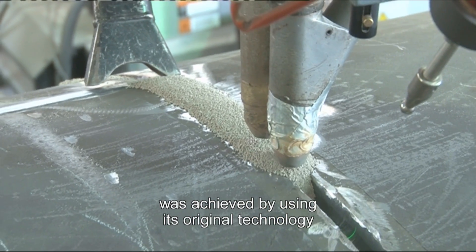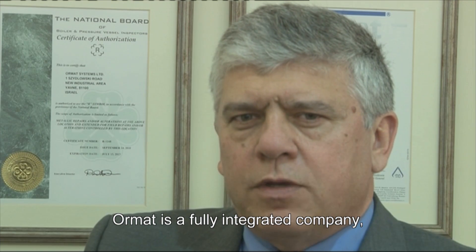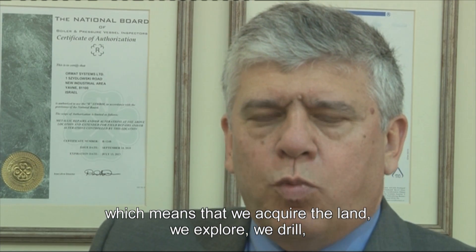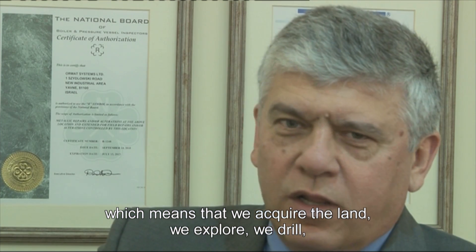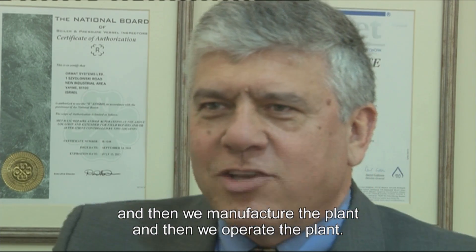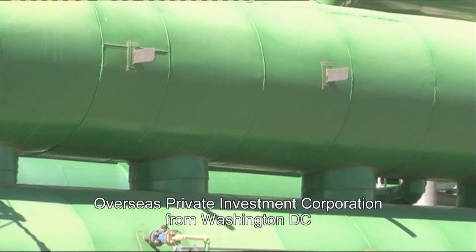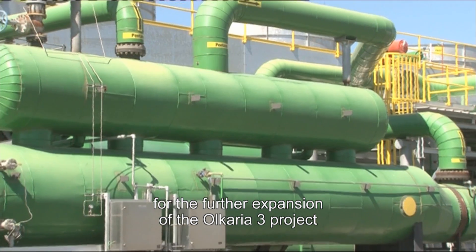Ormat's position as a leader in the geothermal industry was achieved by using its original technology to match specific local resource conditions. Ormat is a fully integrated company, which means that we acquire the land, we explore, we drill, we design the plant, we build the plant, we manufacture the plant, and then we operate the plant.